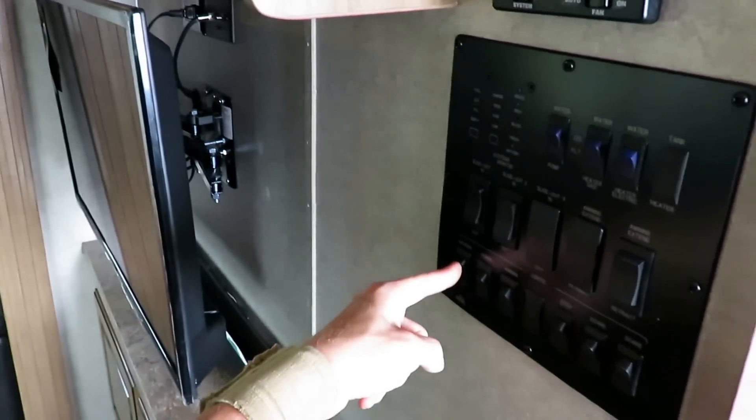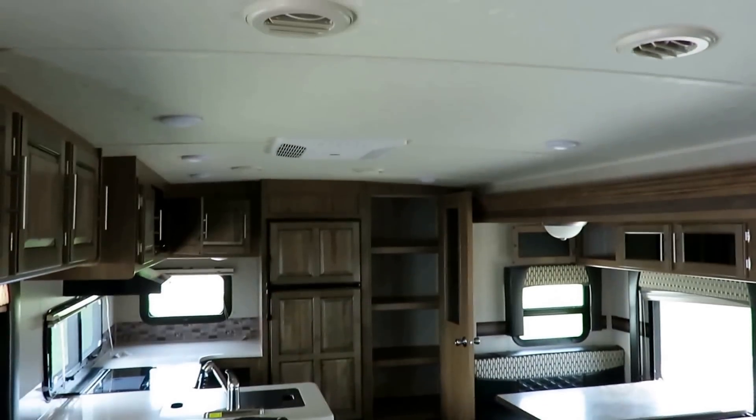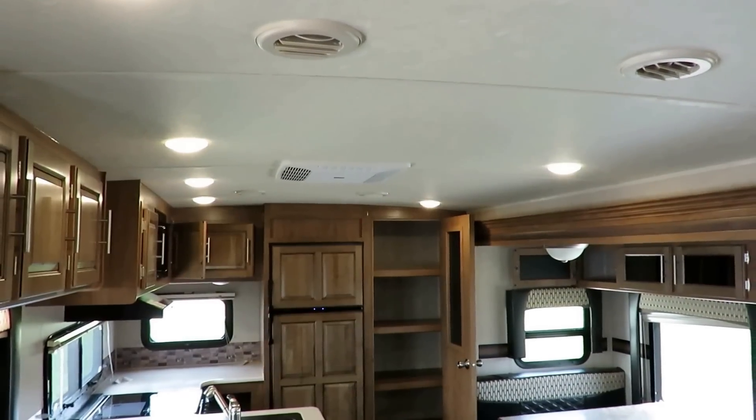Also a wider 30-inch entry door versus the industry standard 26-inch. That makes it easier, especially when you've done outside cooking and you've got a full platter of food — you can carry it and walk through the door instead of doing the sideways travel trailer shuffle. Right when you walk in, one switch — boom — controls all the interior lighting.